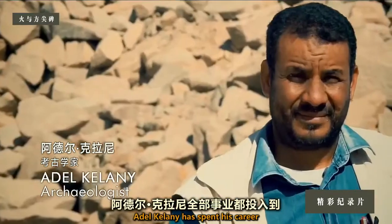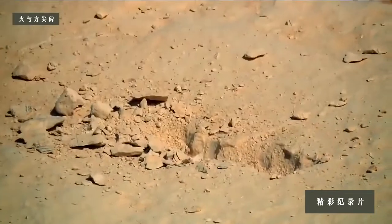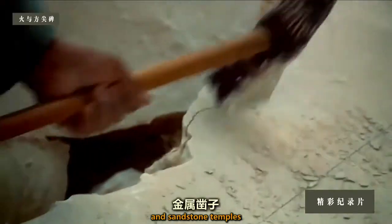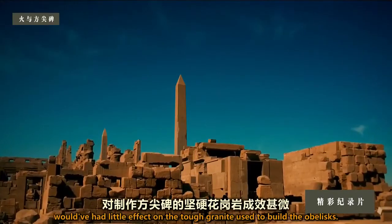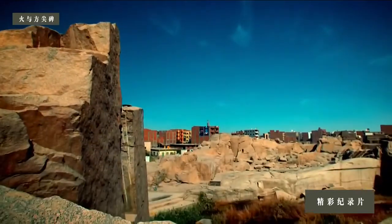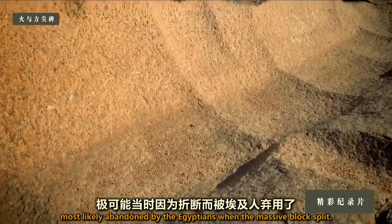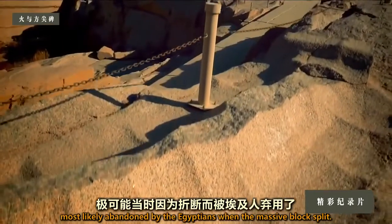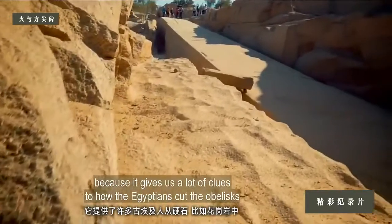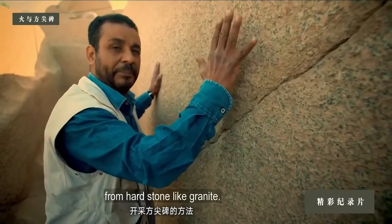Adel Kalani has spent his career unearthing the secrets of Egyptian stonemasons. He's convinced that the metal chisels used to build limestone pyramids and sandstone temples would have had little effect on the tough granite used to build the obelisks. Today, he examines a half-extracted obelisk, most likely abandoned by the Egyptians when the massive blocks split. Fortunately for us, it is not finished, because it gives us a lot of clues about how the Egyptians cut obelisks from hard stone like granite.